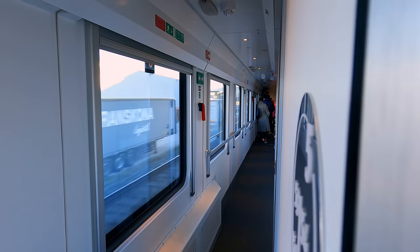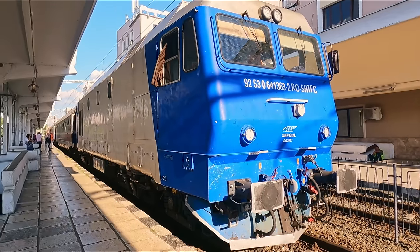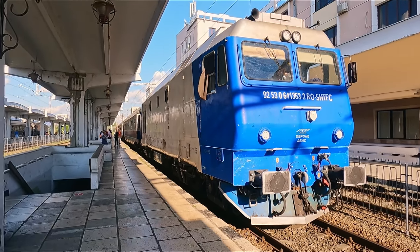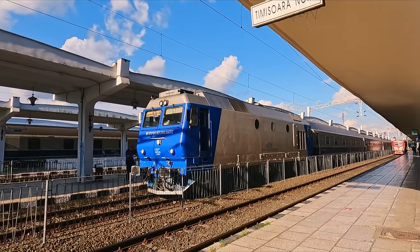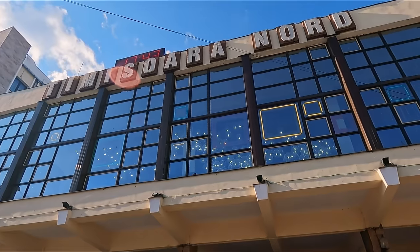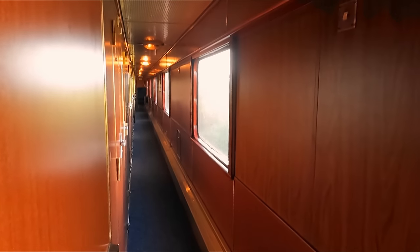When travelling on an overnight train, you normally want the most modern and up-to-date interiors. Well, today I'm taking a journey 60 years back in time, travelling on board one of Romania's classic overnight carriages. Riding from Timișoara in the west over to Iași in the east, I'll show you inside this retro sleeper train.